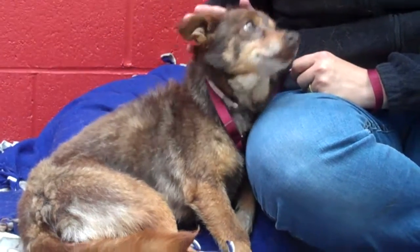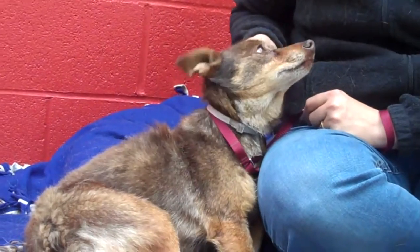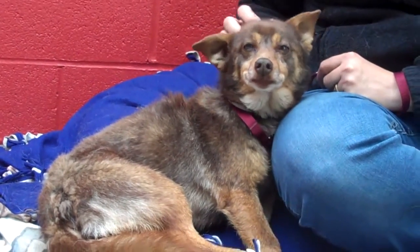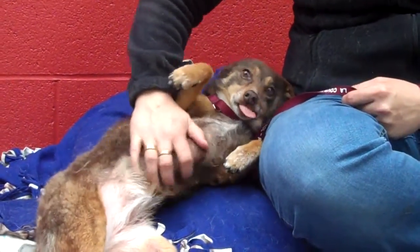She walks great on leash. She has really good signs of being housebroken. She has a good load of medium energy. She likes other dogs as well. Just a moment ago she was rolling over for a belly rub and she was really enjoying it — she's happy to take some more right now too.